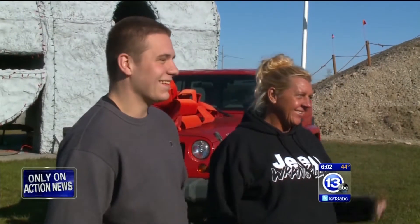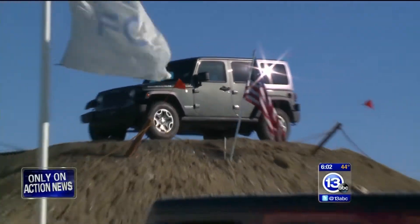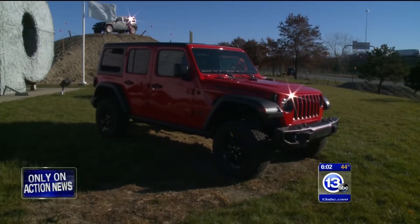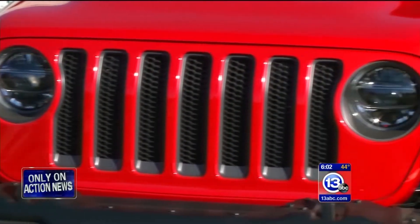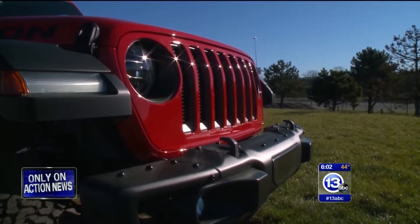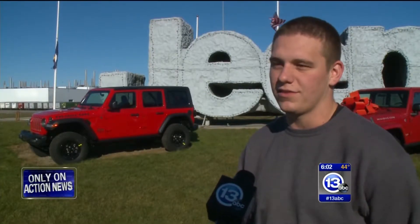Cole Young is the third generation of his family to build Jeeps — it all started with his great-grandfather. He likes everything about the new model but has a few favorite features. I just like the size of it compared to the old one. I love the grilles of the Jeeps, and this grille is honestly my favorite feature of it. It's really exciting to see how they fused all the lights and everything — it's cool.